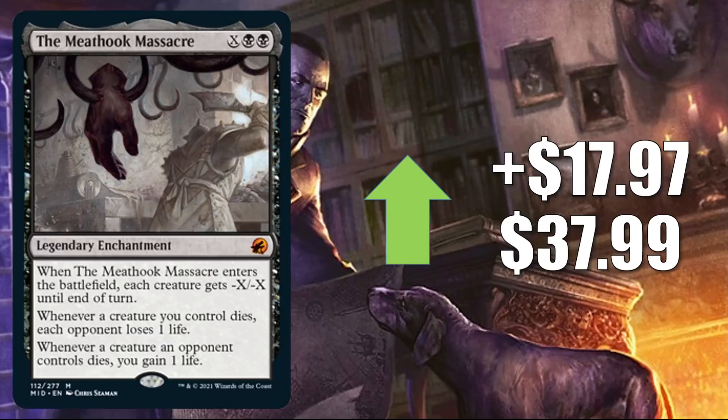The last card in this section is The Meathook Massacre, up $17.97 to $37.99. There is a lot of buzz around this card right now due to the play it is seeing in two different formats, and it had a rather lengthy discussion on an MTG Finance message board this week. In Standard, you'll find this in Orzhov Midrange, Dimir Control, Izzet Festival, and Golgari Ramp. This is also in a number of Commander decks old and new, including the popular Wilhelt the Rotcleaver build. It is also a good upgrade for Undead Unleashed.